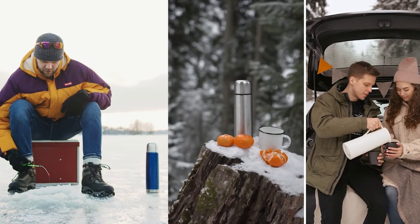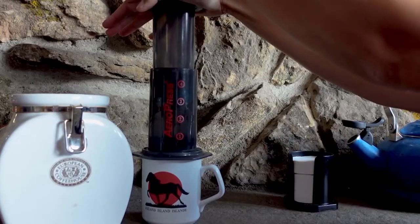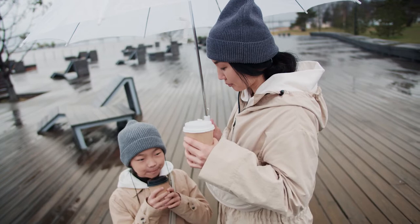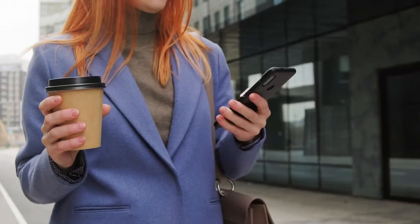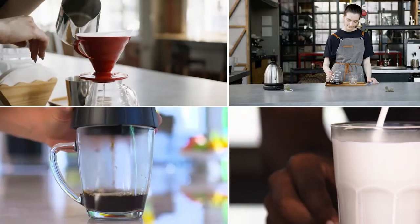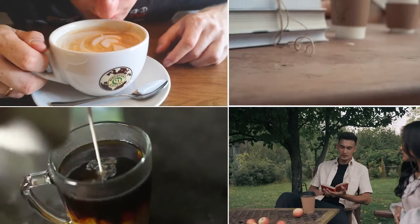Compact, discreet, and easy to take with you, a portable coffee maker can fit in your carry-on bag and be produced for a brew whenever you need. However, finding a good cup of coffee while traveling can be a struggle. If you need your coffee just the way you love it, why not make it yourself? So we are going to take a look at the five best camping and backpacking coffee makers on the market.